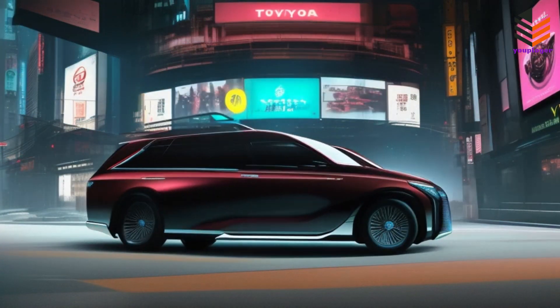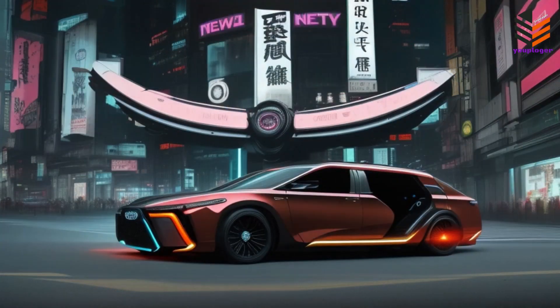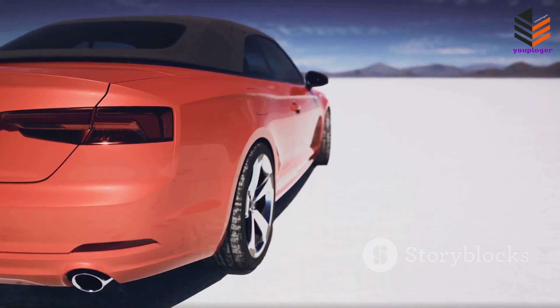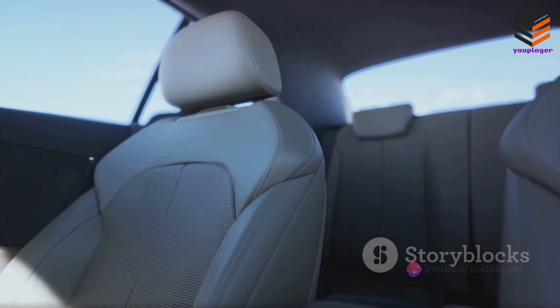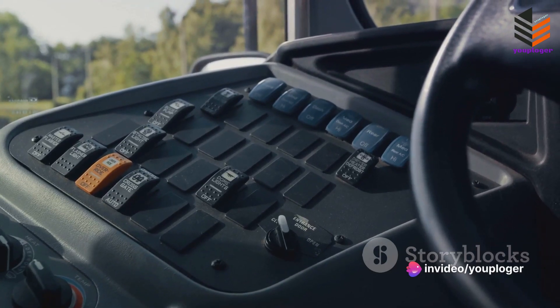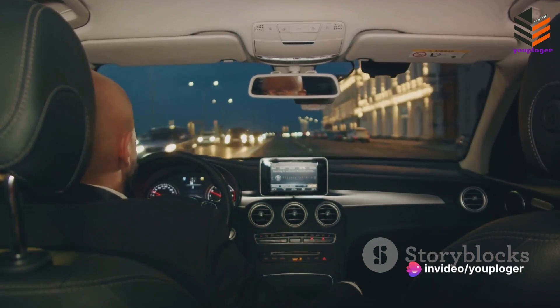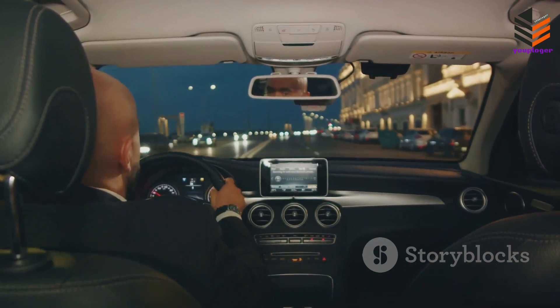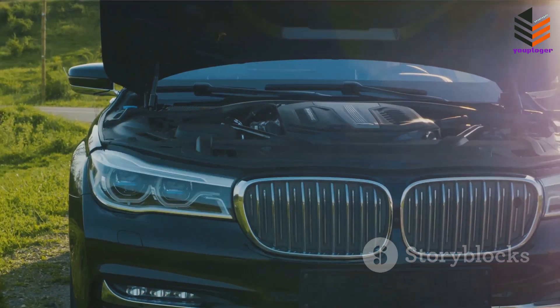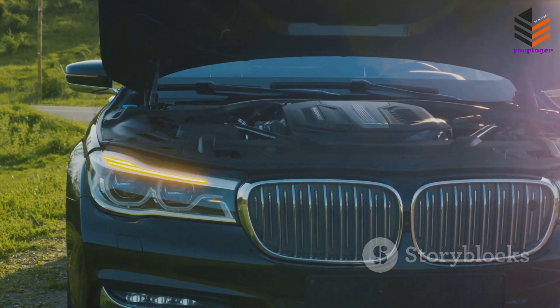The Toyota Century SUV is a testament to Toyota's commitment to excellence. This four-wheeled marvel showcases an opulent design that screams luxury, powered by an engine that balances strength and efficiency. Step inside to a world of high-end interior, where comfort meets style. Safety and technology aren't left behind, with advanced features that ensure a smooth, secure ride. The Toyota Century SUV is more than just a car — it's a statement of luxury, power, and sophistication.